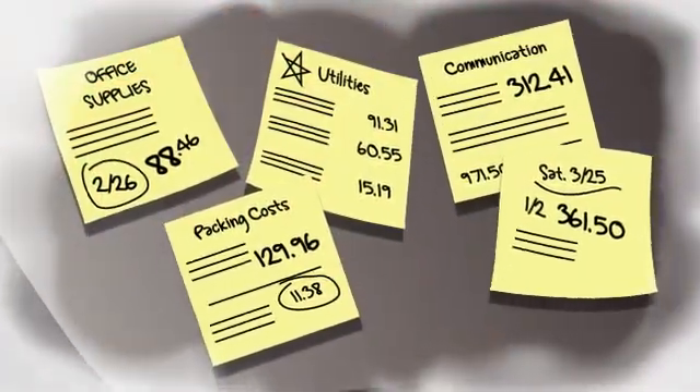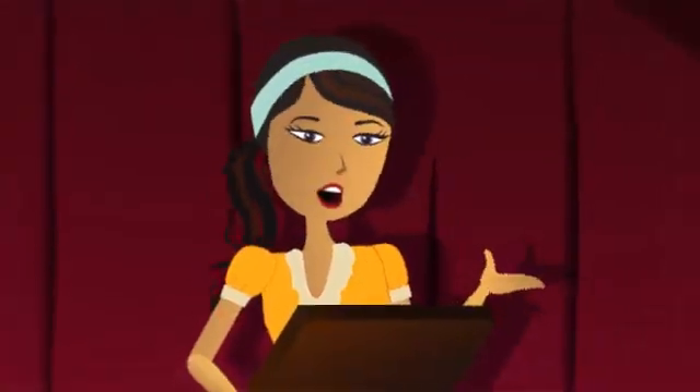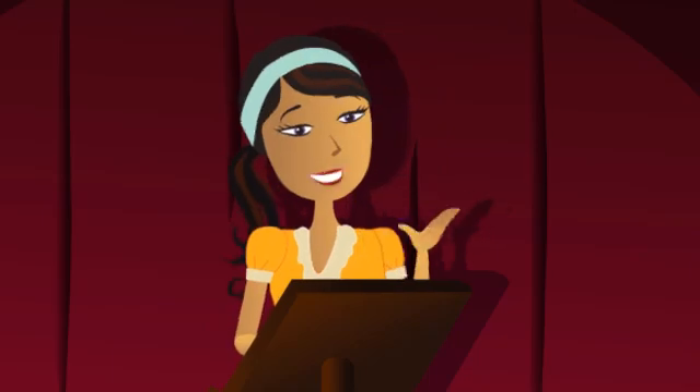I was tracking expenses on sticky notes for a while. But when customers weren't invoiced on time, I wasn't getting paid on time. Sage Simply Accounting Premium standardized these processes for me, and then some.